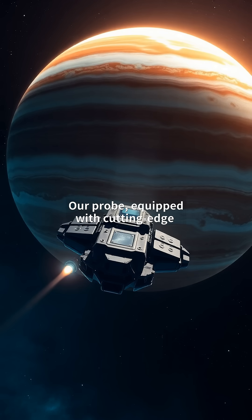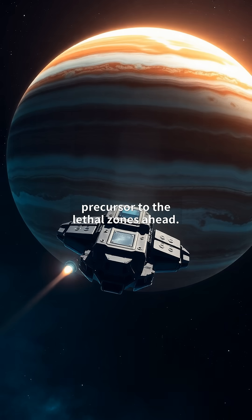Our probe, equipped with cutting-edge radiation shielding, approaches this behemoth. Jupiter's auroras, 100 times brighter than Earth's, flicker at its poles, signaling the intense magnetic activity. The probe's sensors already detect rising radiation levels, a precursor to the lethal zones ahead.